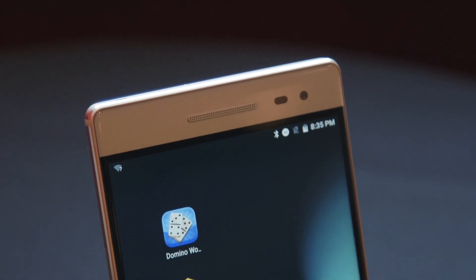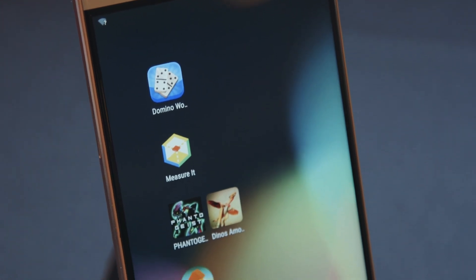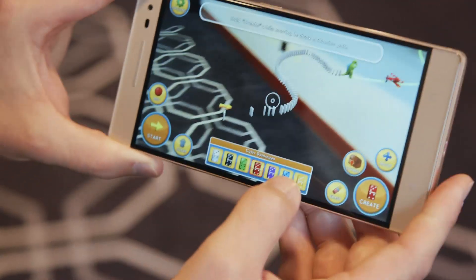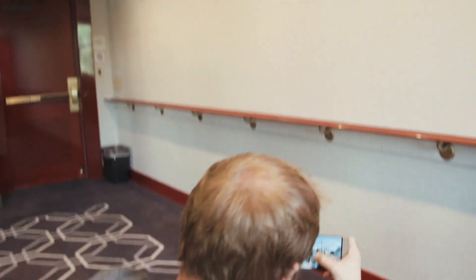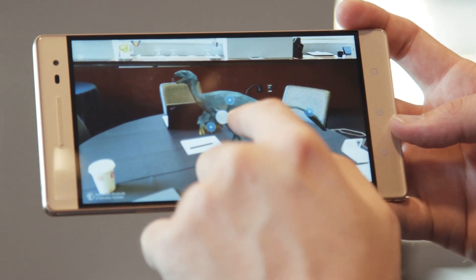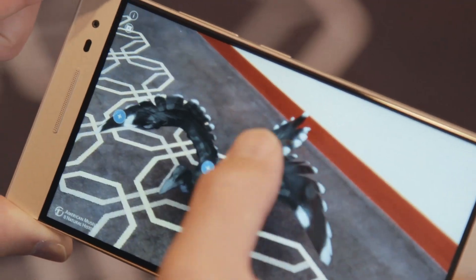Lenovo is showing off a couple of Tango experiences that will be available on the Fab 2 Pro when it launches, including an educational dinosaur app made in partnership with the American Museum of Natural History, a virtual domino app that lets you create Rube Goldberg-like contraptions wherever you are, and a first-person shooter that lets you gun down robots in a virtual environment. The dinosaur app lets you place a virtual creature in real space, look at it from a variety of angles by moving the phone around it, and tap on specific points to learn more.